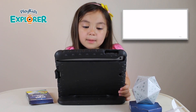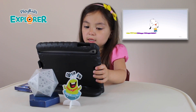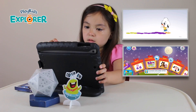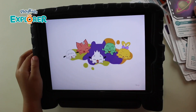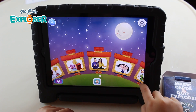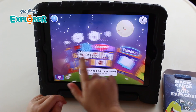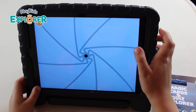Guys, look — I'm in the app. I'm in it — there's so many games! It's cute, he's stepping on colors. Wow. There's so many options — there's books, games, Explorers, and you can turn the magic camera on.